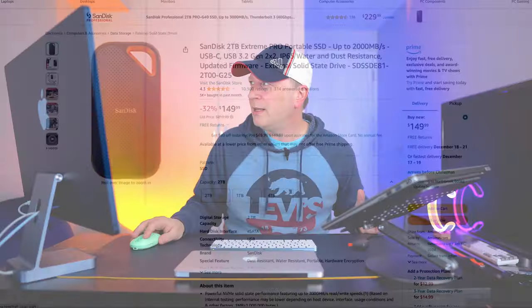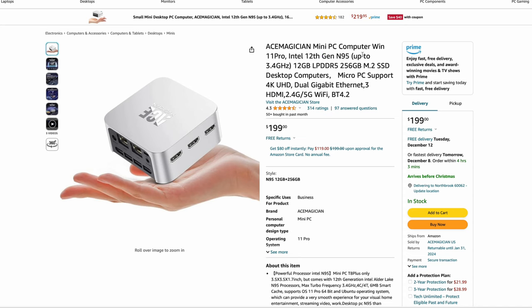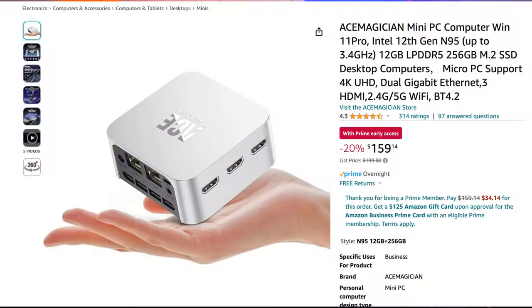Finally, my last one in the list is the Ace Magic mini PC — I have one sitting over there and I did a video on it. It's listed at $199 but if you log into your Prime account it's actually $159 right now. It comes with Windows 11 Pro, a 12th Gen N95 chip, 12 gigabytes of RAM, and a 256 GB SSD. For $150, if you want a burner Windows machine to fool around with, these work really good. Can't complain.